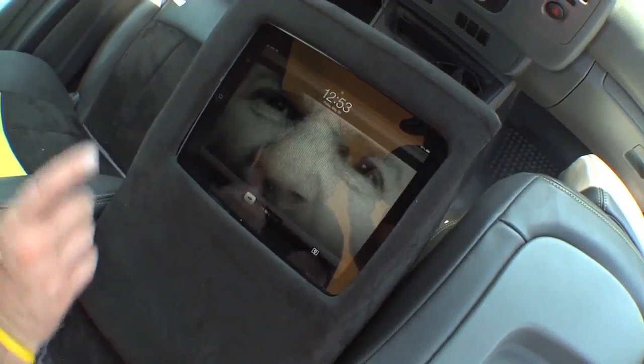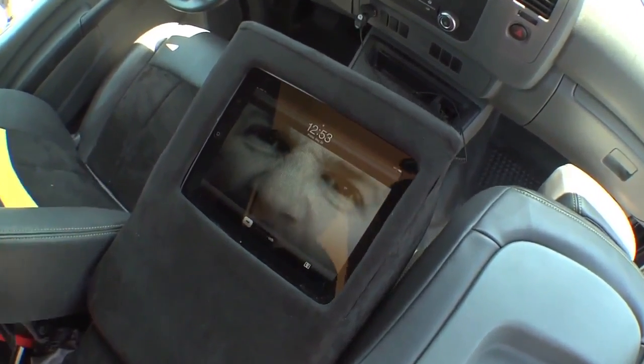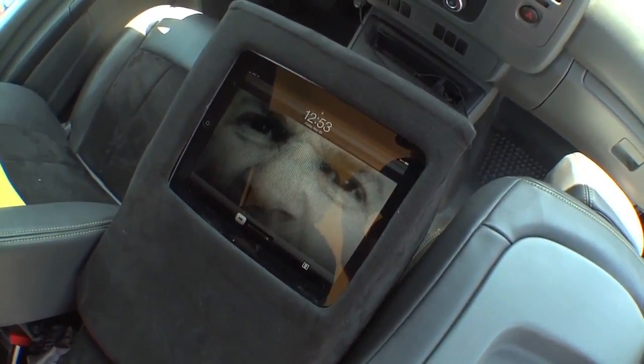The topping on the cake is that this iPad powers everything — the satellite system, the GPS, as well as the stereo system, which is customized by Bose throughout.